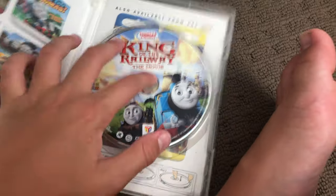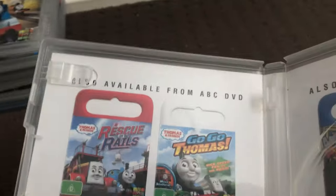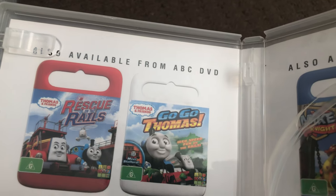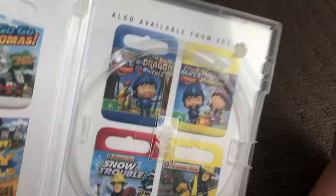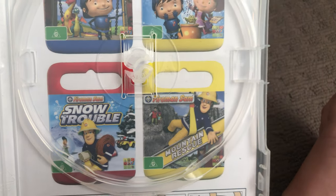Next one is King of the Railway 2013 DVD. One spine in the back, this disc, and inside shows other ABC for Kids DVDs available to buy: Rescue on the Rails, Go Go Thomas, Blue Mountain Mystery, Day of the Diesels, a Dranketail, Magical Mischief, Snow Trawler, and Mountain Rescue.